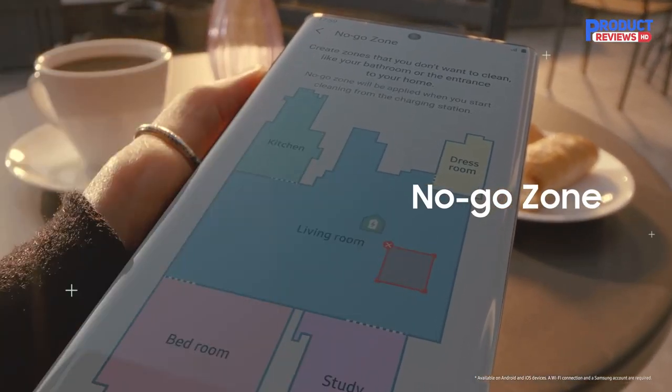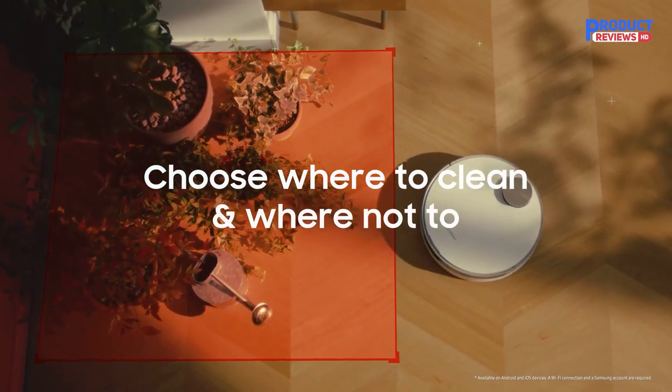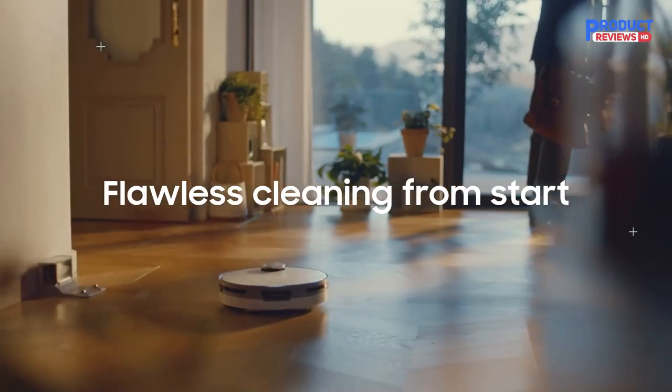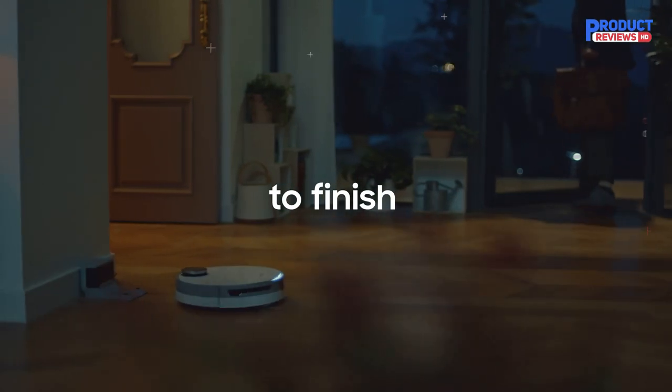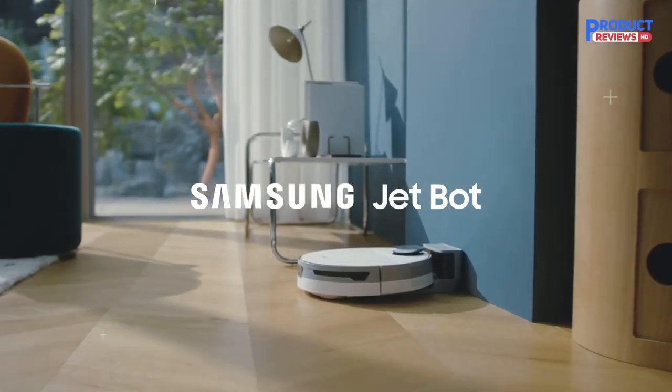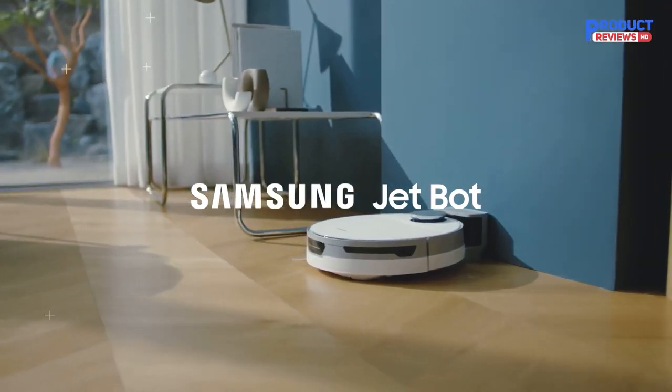In CR's latest member survey, Samsung RoboVac received a middling predicted reliability rating and a poor owner satisfaction score. The Samsung JetBot AI Plus Robot Vacuum Cleaner and Clean Station feature LiDAR sensors, a 3D camera, and advanced AI object recognition technology, which identifies and avoids objects in your home.